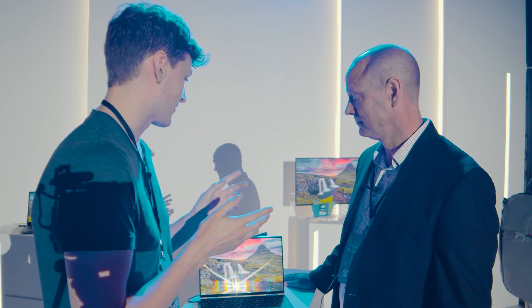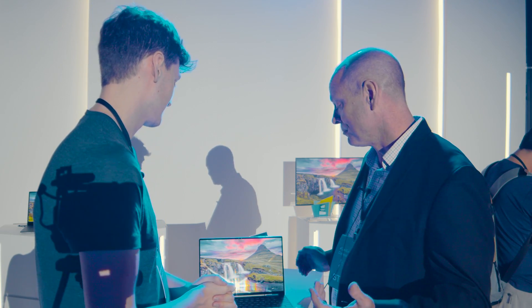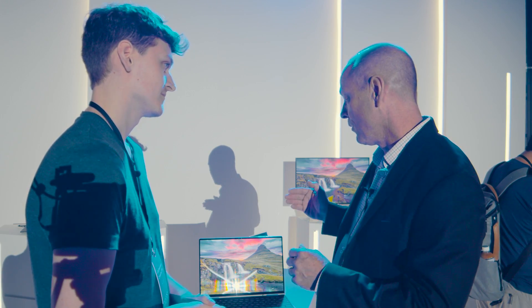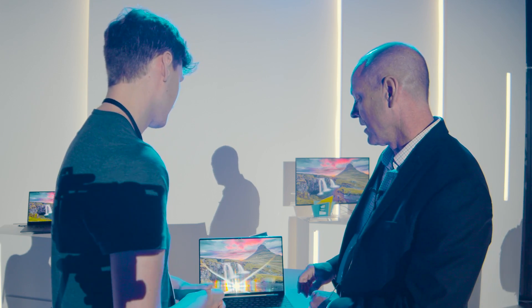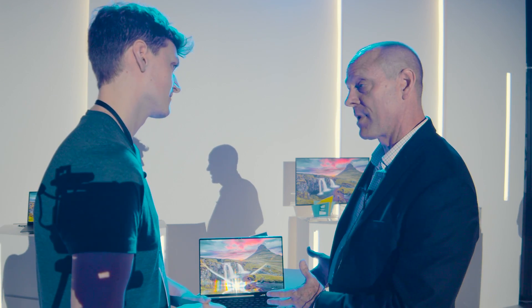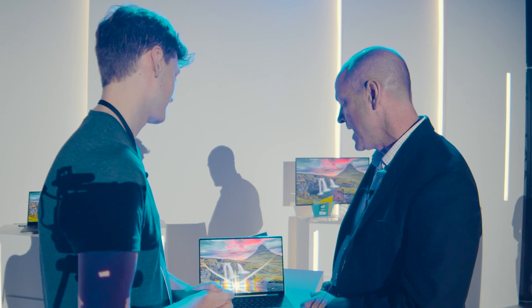We're here with Lane who's going to tell us about the XPS 13 2-in-1. So what can we expect with this new laptop? Well, this is a complete new design of our 13-inch 2-in-1. We've introduced a 16:10 ratio screen, 13.4 inches across, and this is being run by Intel's new 10th generation 10 nanometer technology, the Ice Lake U processor.